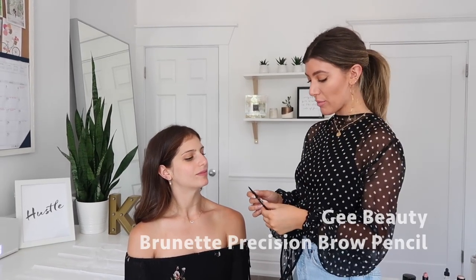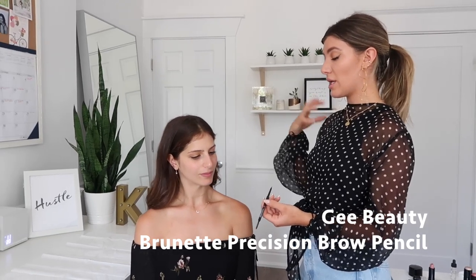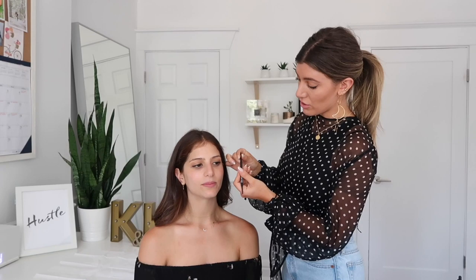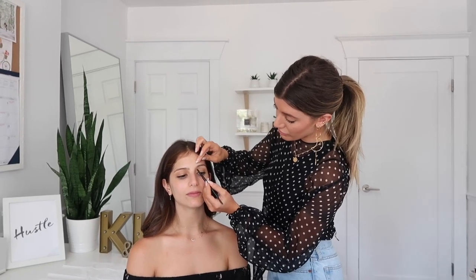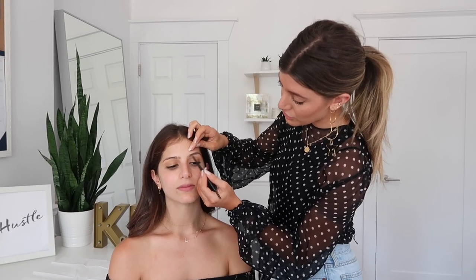Even when I work out I generally put on a little bit of concealer and I always fill in my brows with a little bit of our tinted primer. What's nice about our brow pencil is that it's waxy so it will stay on and last through sweat. I'm using the medium shade and I'm basically just going to paint into your eyebrows like little strokes of hair.